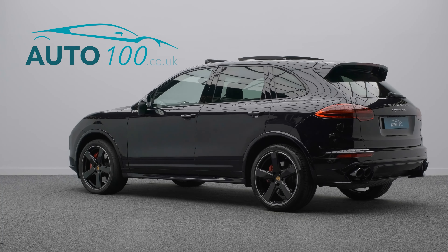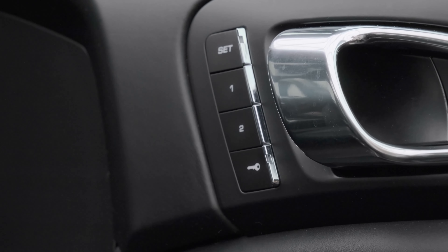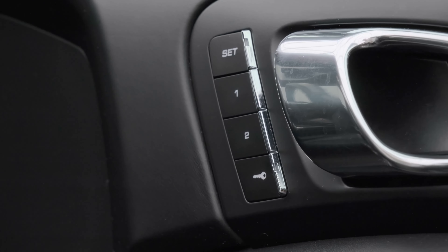This highly desirable driver's car benefits from a panoramic sunroof, sport design package with side skirts, sports exhaust system, satellite navigation and connect plus, and a Bose audio system, and comfort lighting package.